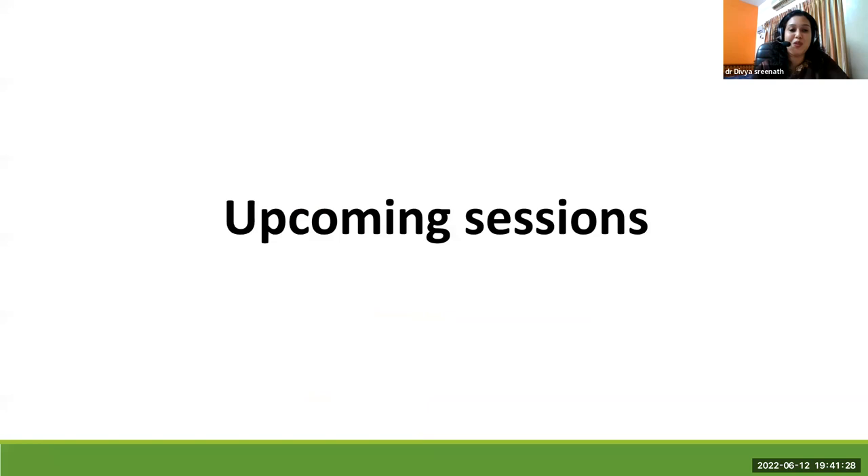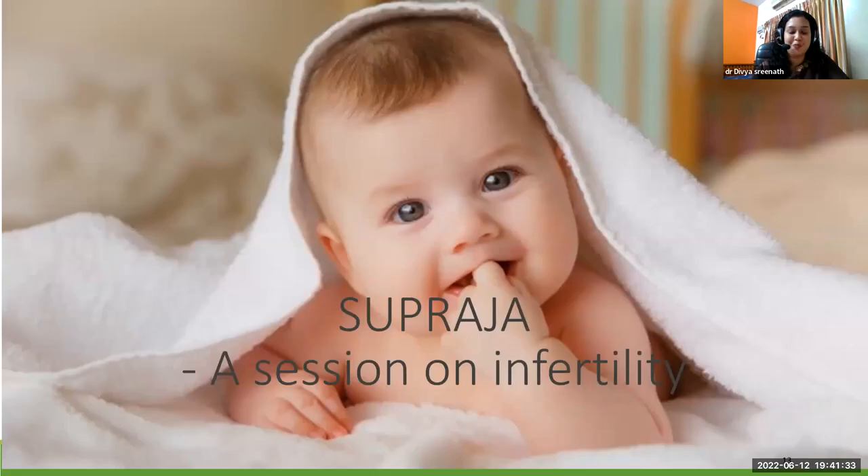We are going to make a big announcement for an upcoming session known as Supraja. This session is on female as well as male infertility. The details will be circulated by Ayurveda Map in two to three days.